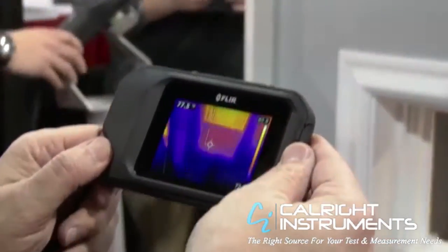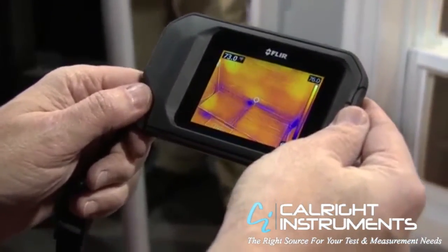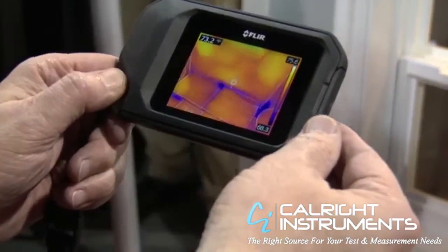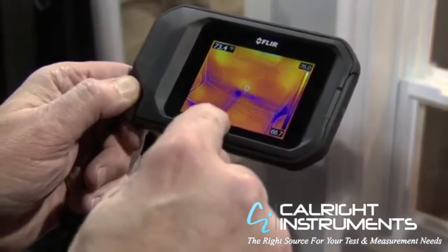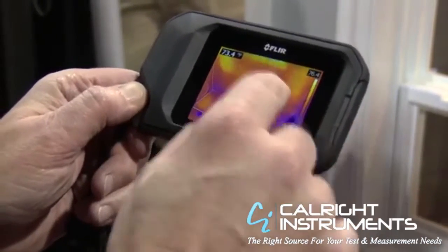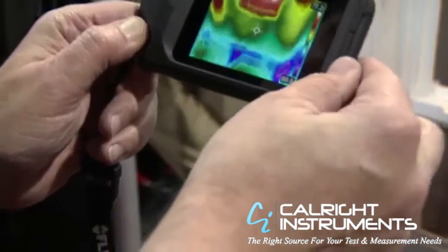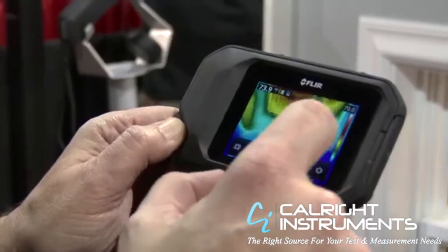I can turn back and look at the demo wall and I see a cold spot. A cold spot is going to show up as either cold air infiltration or moisture. Again, bright full three-inch touch screen. You can go in and change palettes to have a little more contrast if you really want to accentuate some problems — it's visual preference.